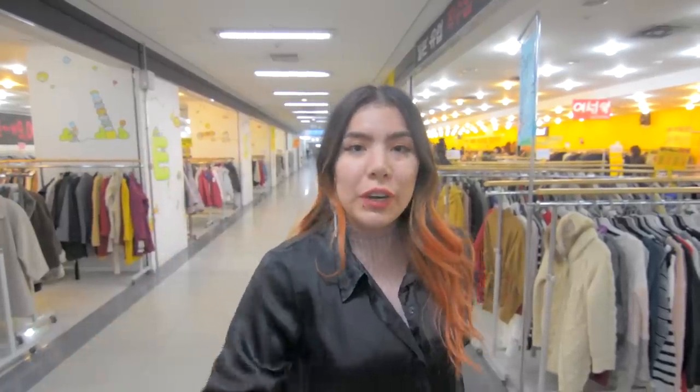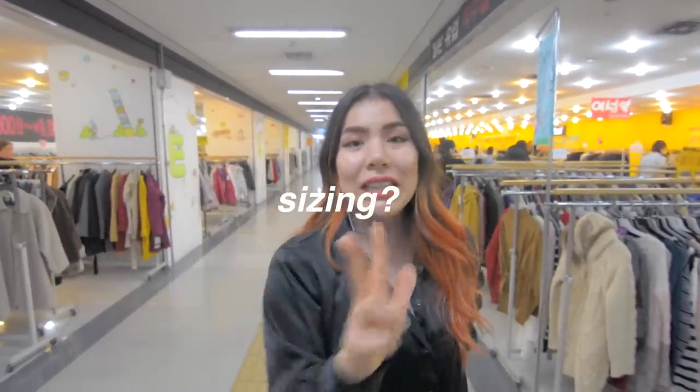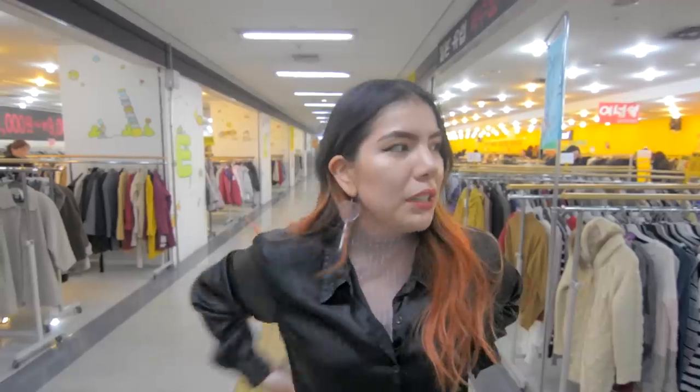We are here at Vin Prime and this is actually the Sadan location. This is one of my favorite thrifting stores because there are so many locations everywhere in Seoul, which is really great. Cash and credit you can use both. Bargaining? Nope, because it's an actual store. Sizing — there's a bunch of different sizes, which is great. Can you try it on? Yes, you can — thank freaking god.